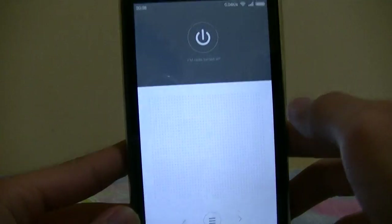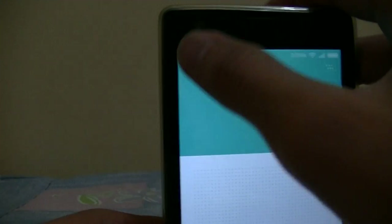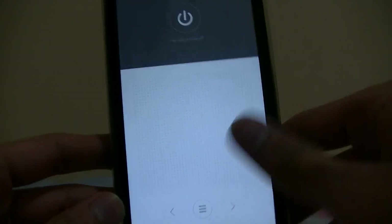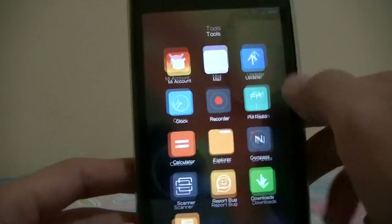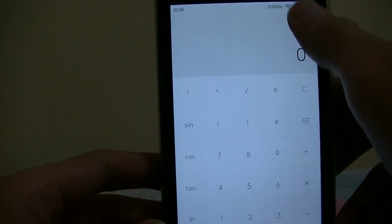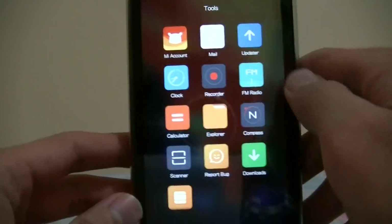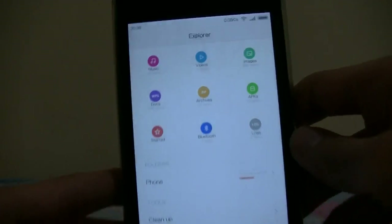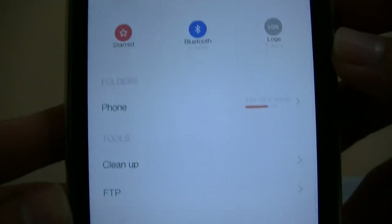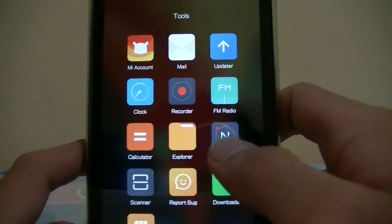FM radio works if you have the headset, but it won't work without one. The calculator looks much more simpler — definitely looks nicer. Explorer looks a bit different now, but overall it's still the same, only redesigned.